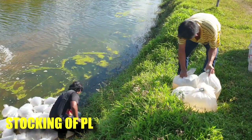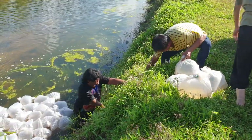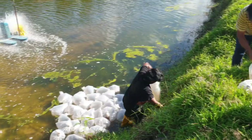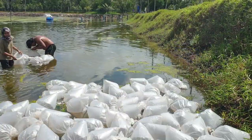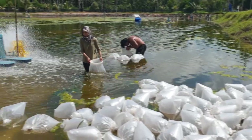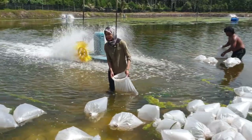Welcome back. As you can see over here, our guys are just about to load in the bags full of PLs into the pond for acclimatization. You might realize that there are a lot of floating filamentous algae on top of our ponds, and our ponds are actually not very deep at the moment — only about one and a half feet.